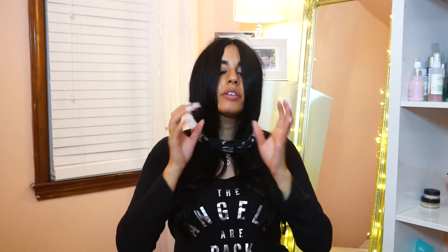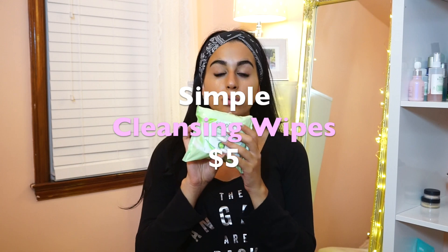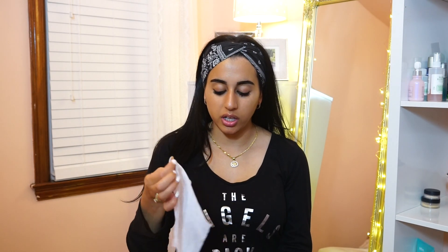So first thing you got to do is get this headband thing and wear it around your head. These are the Simple cleansing wipes right here — these are makeup removal wipes — and I like to use these first before I do my cleanser, just to get all the makeup off. My makeup has been on all day so it looks like complete crap.